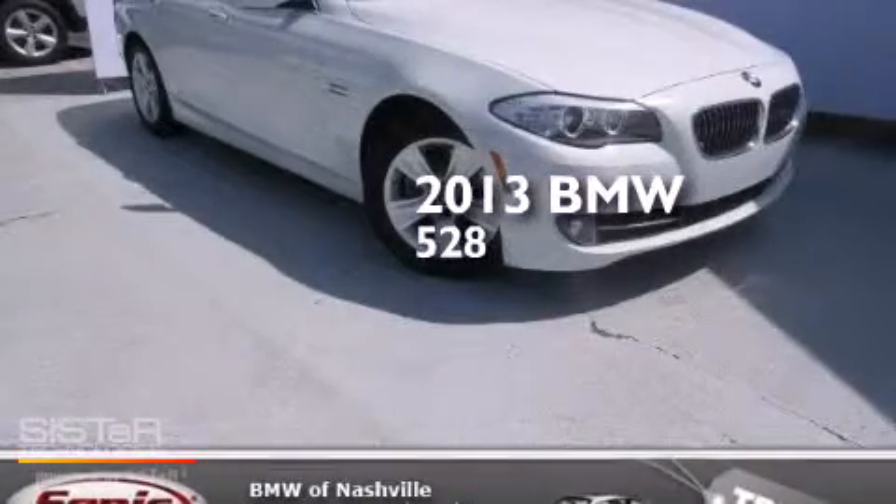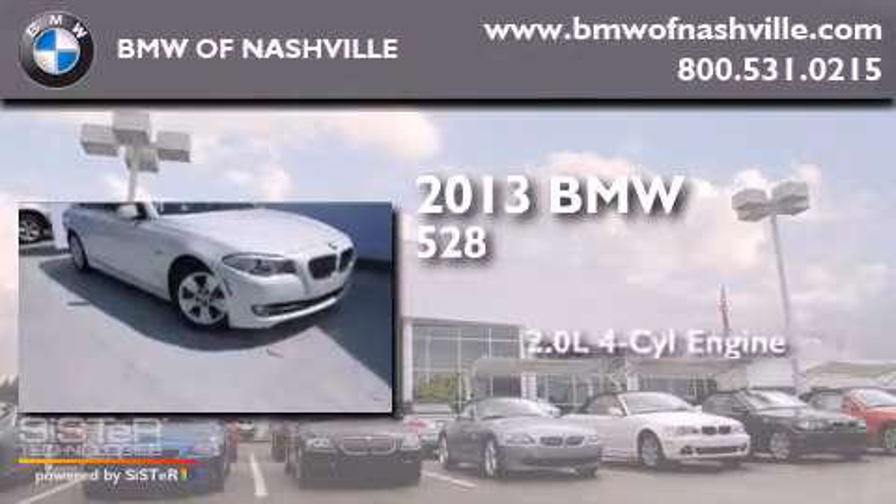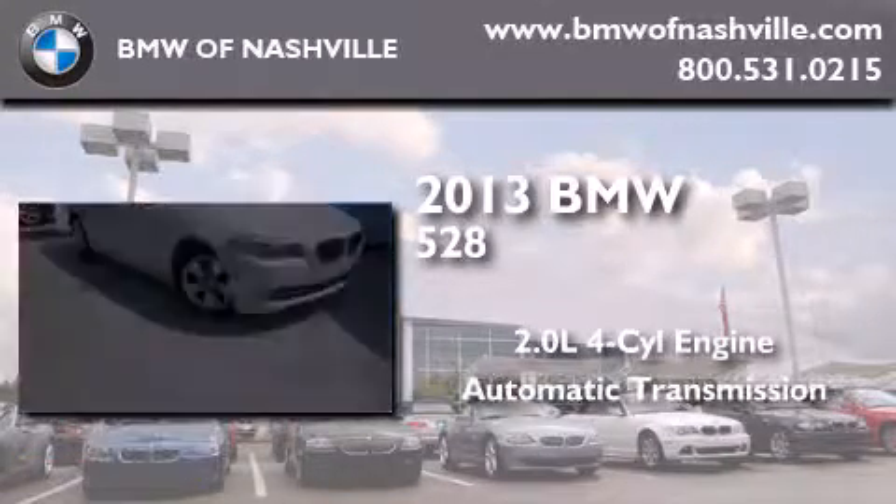This is a brand new 2013 BMW 528. It has a 2.0 liter 4-cylinder engine and an automatic transmission.